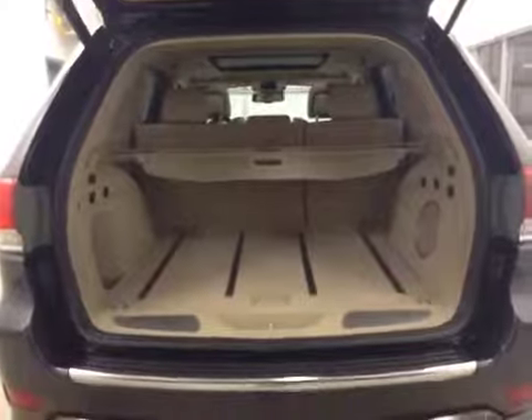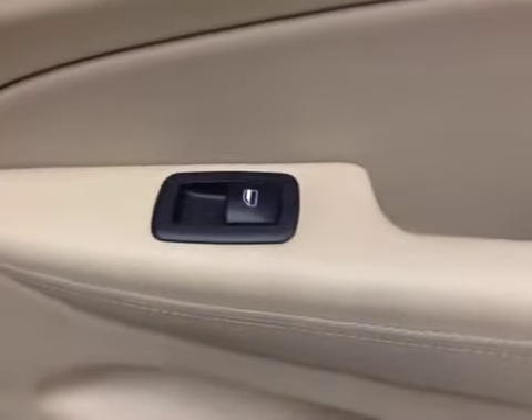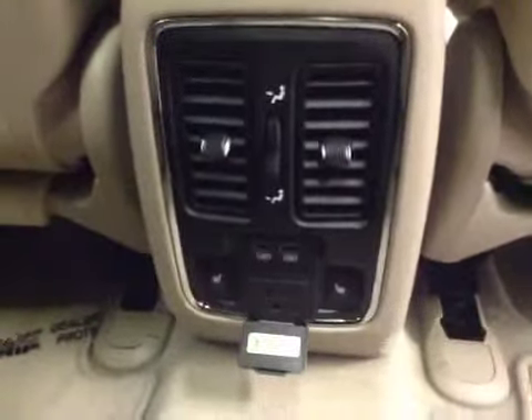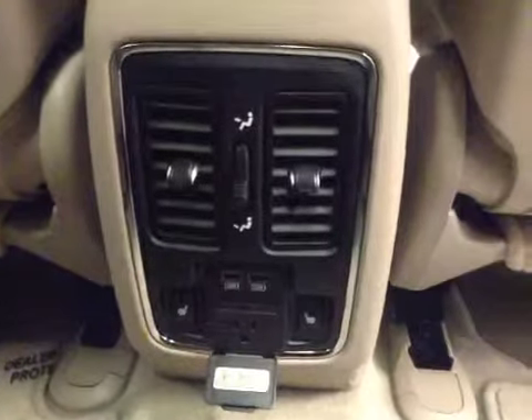To get to all of the cargo space. Rear passenger features include power windows, center armrest and cup holder. We have two USB chargers, heated back seats with a 60/40 split bench seat that folds up for more cargo space.